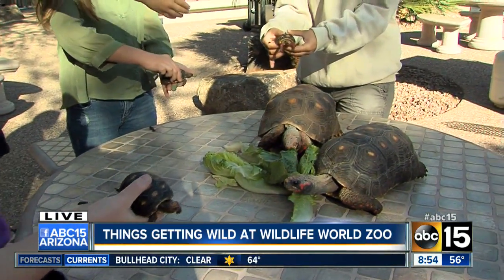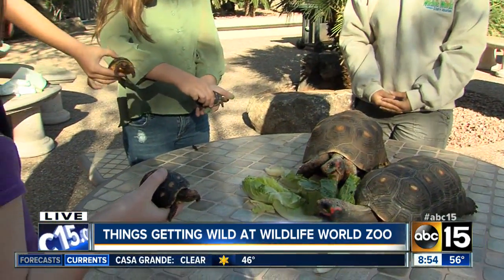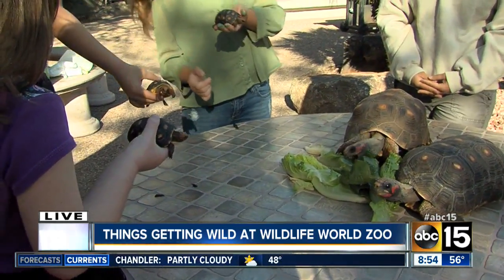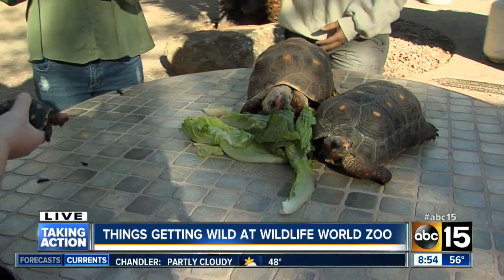They're definitely being tortoises right now — they had a big breakfast. What did you think of holding that tortoise? What does it feel like? It feels like it's just tickling you. What about you, buddy? What does that feel like? It's awesome!